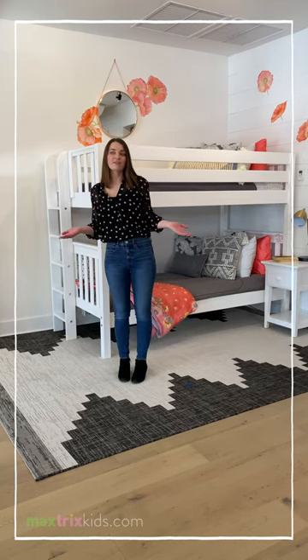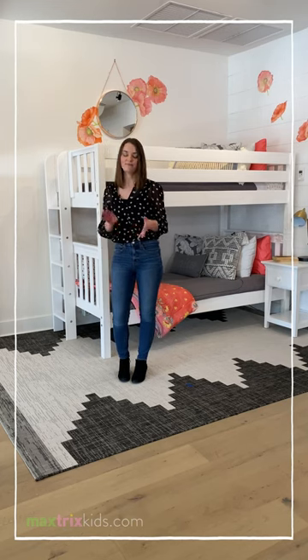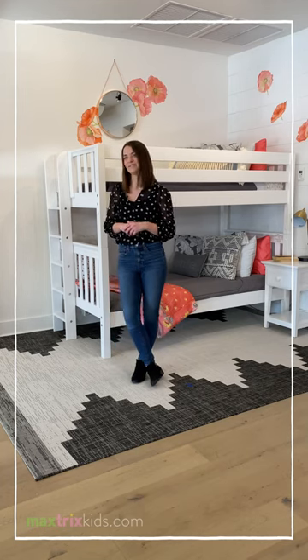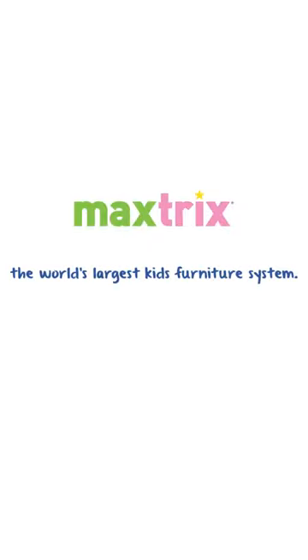If you have any questions about our different entryway options, you can always reach us via chat, email, or phone call. You can call us at 877-776-3388. Thank you.